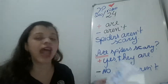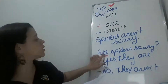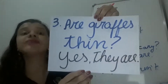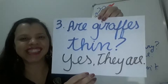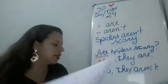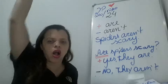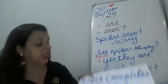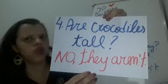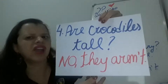Number three: Giraffes aren't thin. A gente inverte a question, usa sempre o positive — are. Are giraffes thin? Yes, they are. Number four: Crocodiles are tall. Só inverter, pôr o 'are' na frente — Are crocodiles tall? No, they aren't. Crocodiles are not tall.